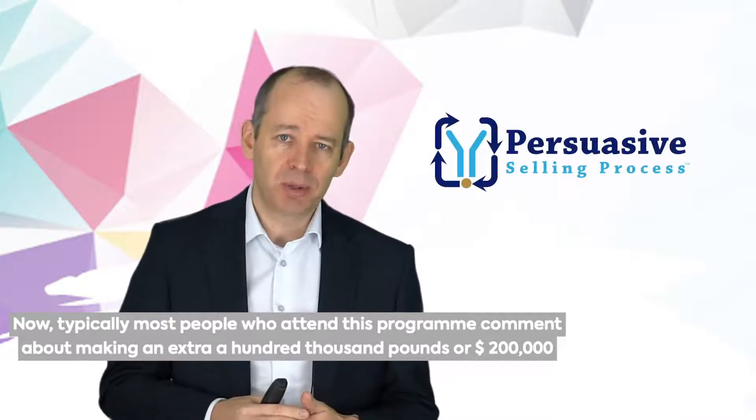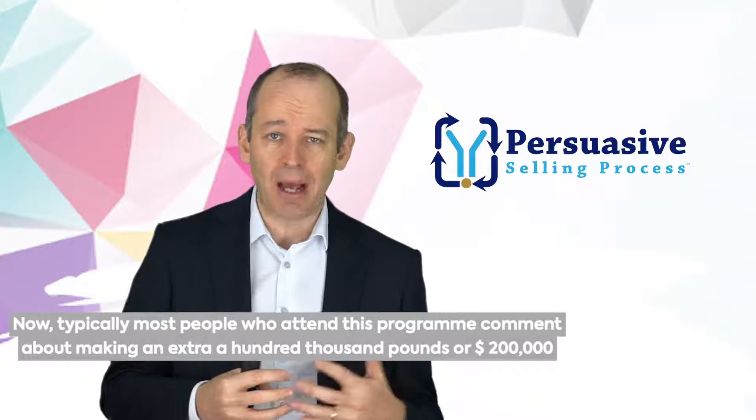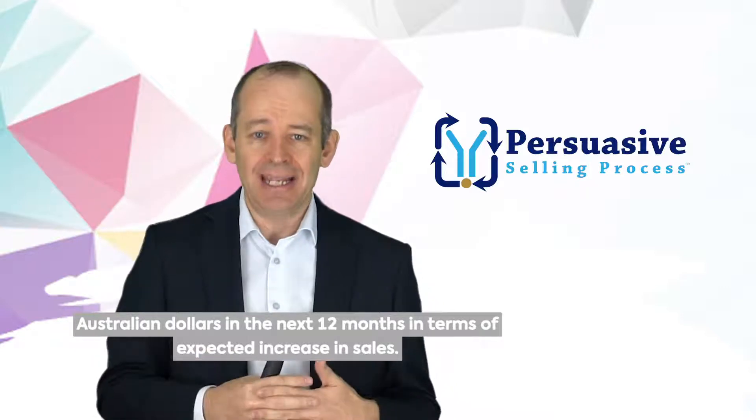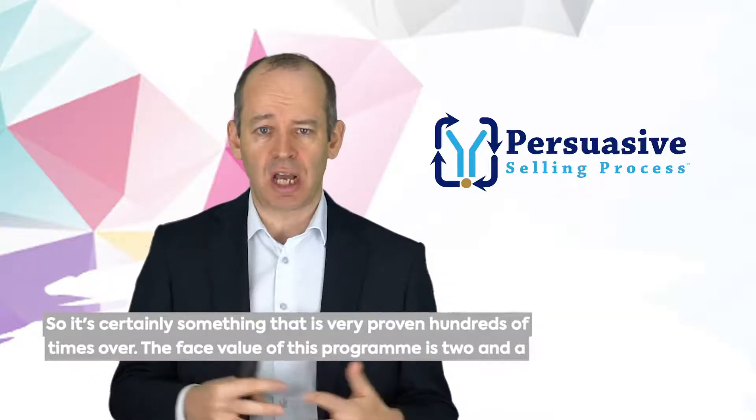Typically, most people who attend this program comment about making an extra £100,000 or £200,000 Australian dollars in the next 12 months in terms of expected increase in sales. So it's certainly something that is very proven, hundreds of times over.